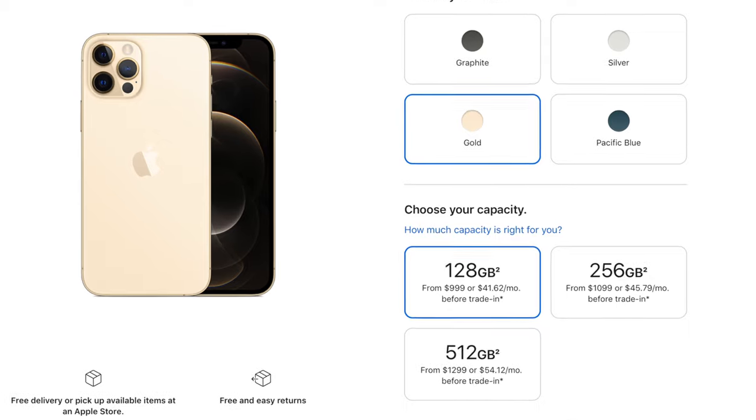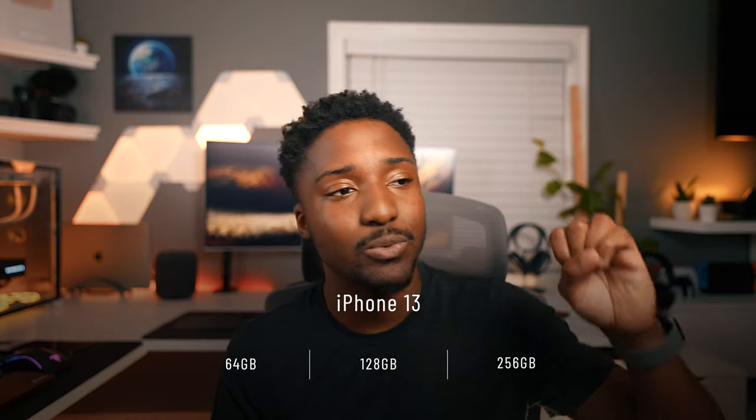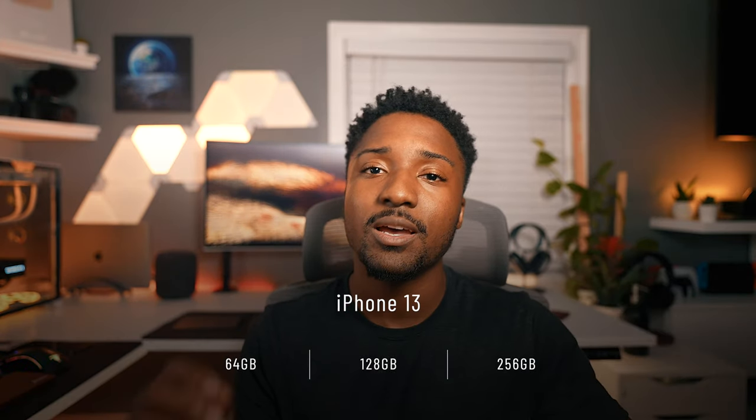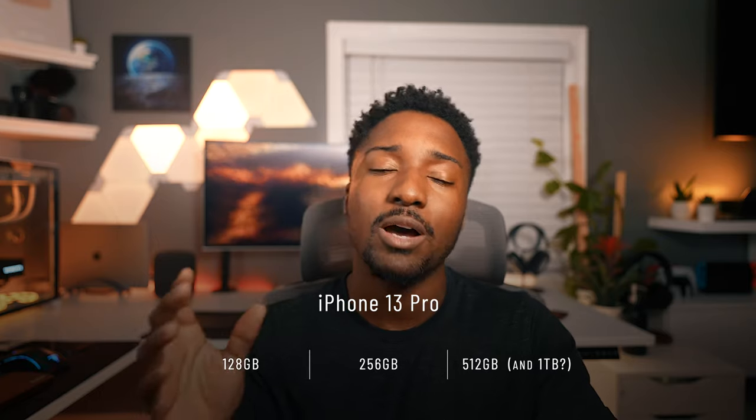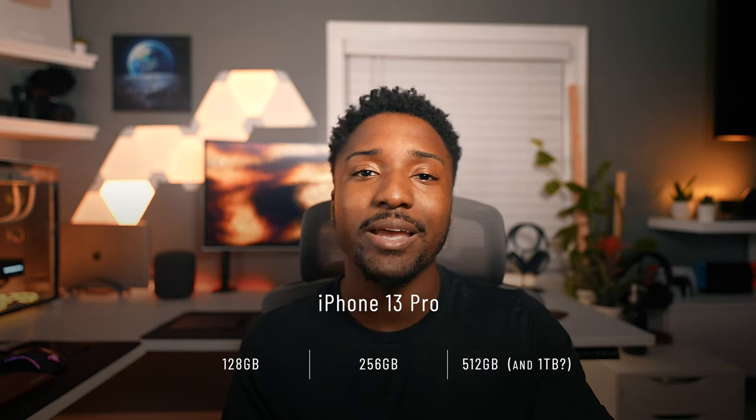With the release of the iPhone 13 on the horizon coming really soon, you might want to think about your storage configuration. Now I've been rocking out with the iPhone 12 Pro for about a year since October 2020, and I went with the base 128GB model. More than likely we will see the same exact storage configurations, ranging between 64GB through 256GB. And then with the iPhone 13 Pro, storage is ranging between 128GB to a whopping 1TB of storage.